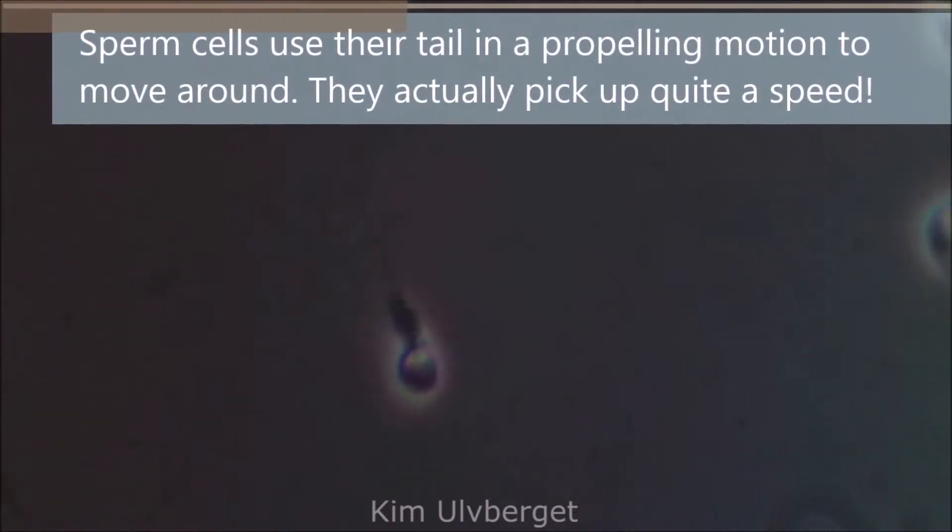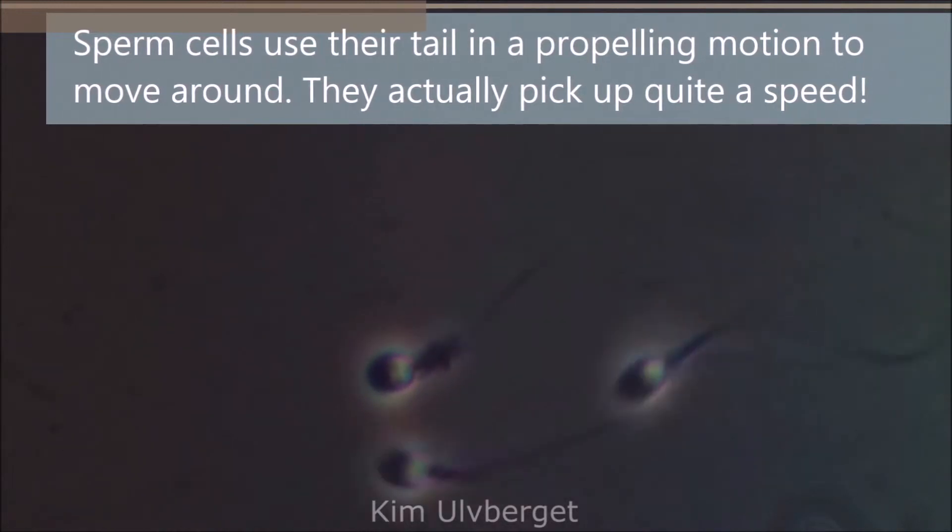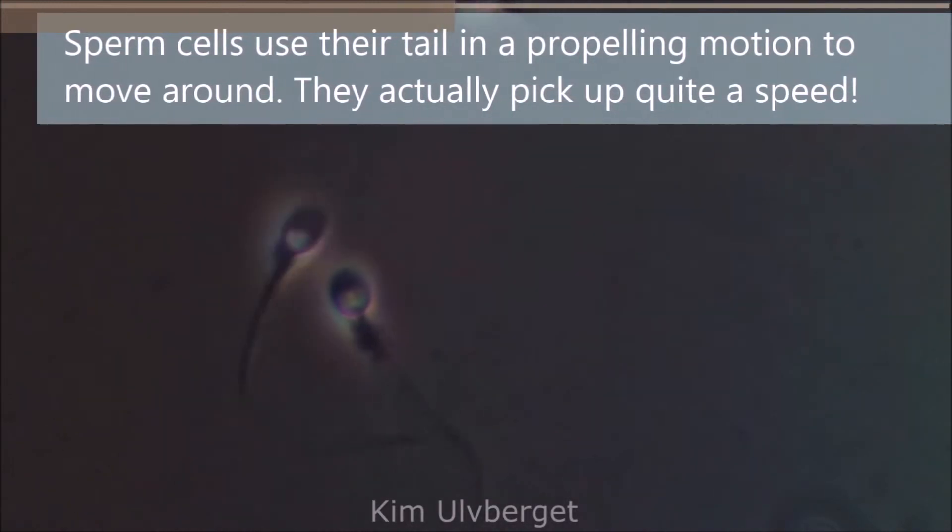Sperm cells use their tail in a propelling motion to move around. They actually pick up quite a speed.